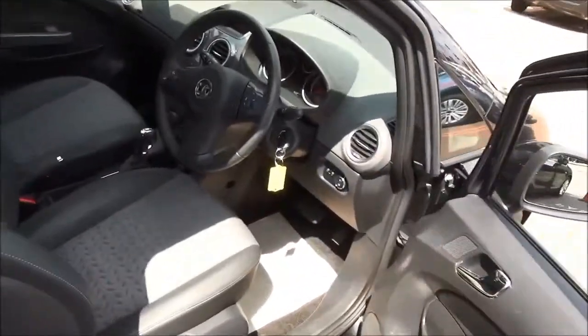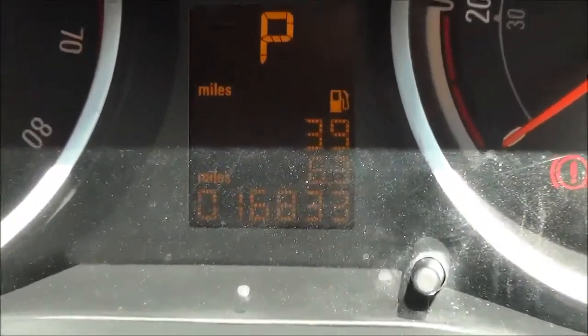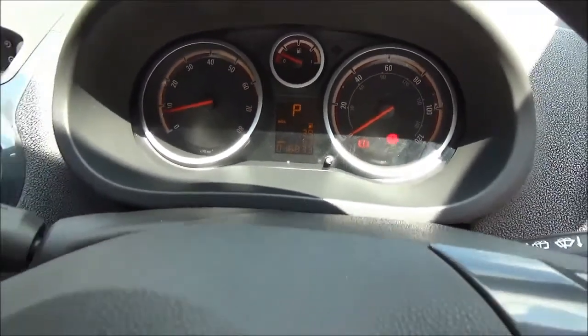Moving to the driver's seat area, just to confirm the mileage of 16,833. Standard features include air conditioning for greater convenience and cruise control.